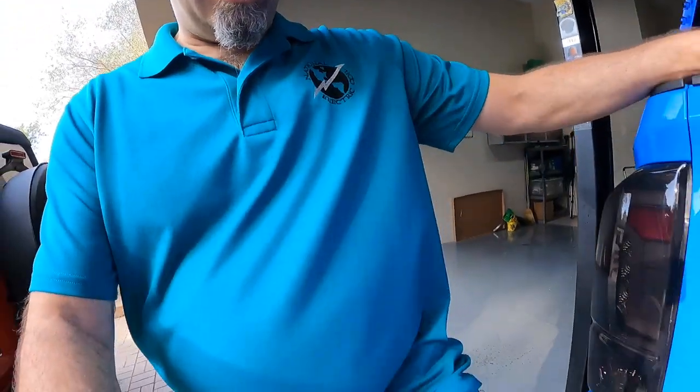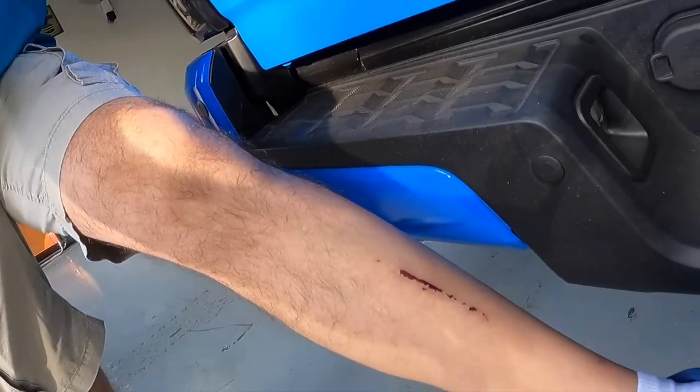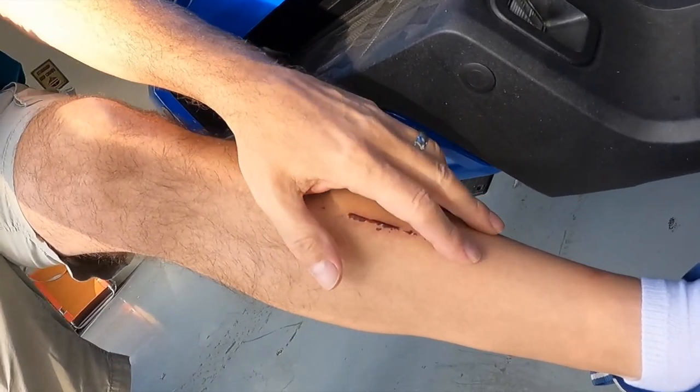I wasn't going to make this video, I wasn't going to tell you guys, because frankly it's a little bit embarrassing. First of all, let me show you the injury — let's get in the right light. Right here, let's see if you guys can see, right there.